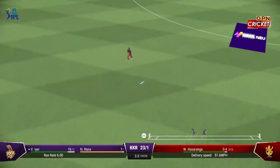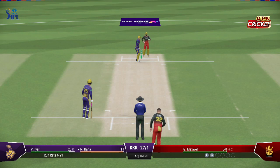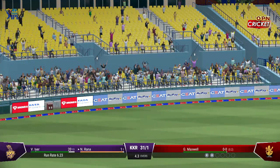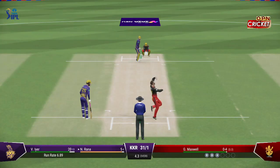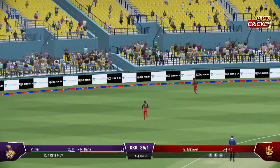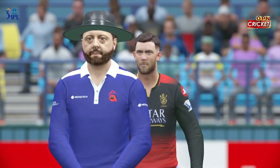Super shot — that's right out of the middle of the bat. It was just a little bit too full and it was beautifully timed. Nicely clipped off the pads. The fielder could only pick that up off the boundary rope. Punched that away through the covers with exquisite timing.